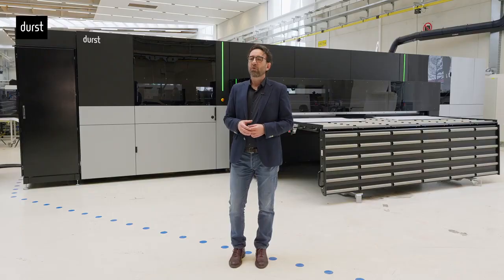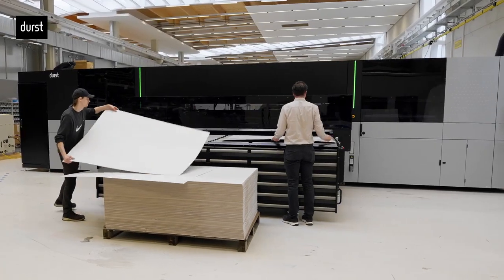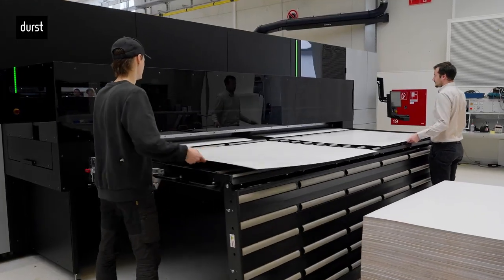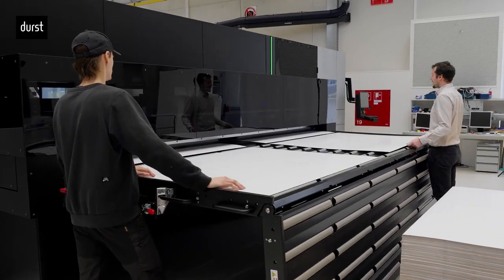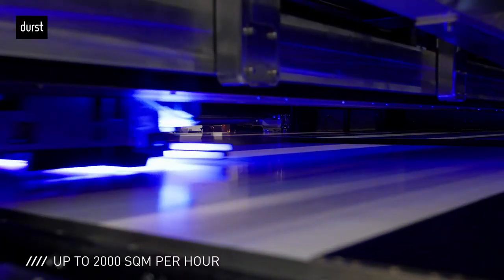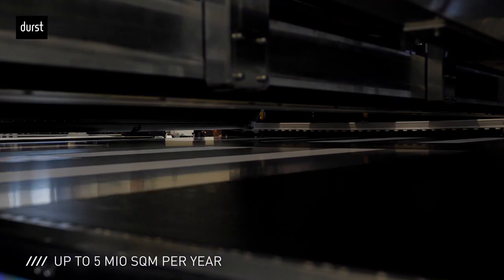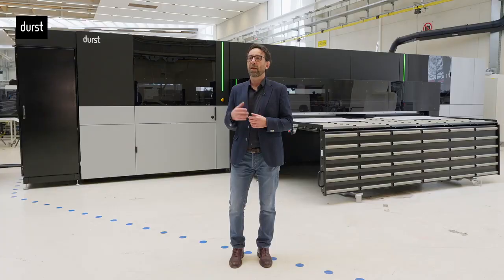Greetings from the Durst plant in Lienz, Austria. We are glad to give you a short overview of the new P5 S&P. S&P stands for Super Multi-Pass Printer and is a hybrid 3.5-meter LED digital printer for high-value production with an impressive productivity up to 2,000 square meters per hour. It can reach a yearly capacity up to 5 million square meters, and it will be the ideal solution for signs, displays, and corrugated packaging applications.